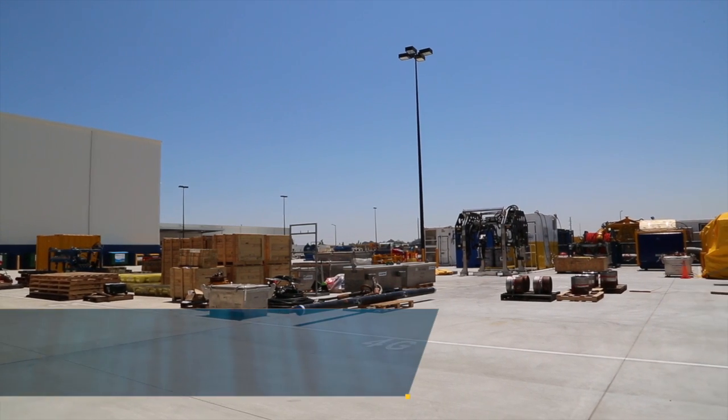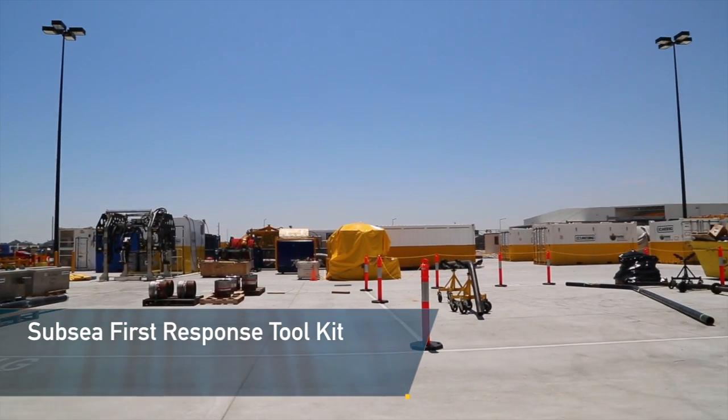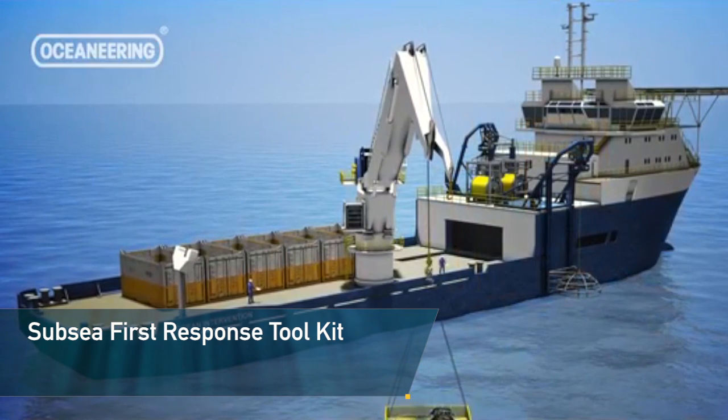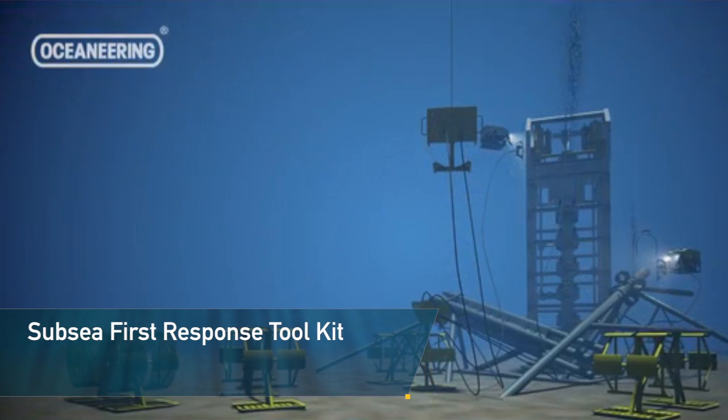The facility is also home to Australia's only subsea first response toolkit, built and maintained by Oceaneering. The toolkit is currently supporting the operations of 13 major Australian operators and is available in the event of a loss of well control emergency.